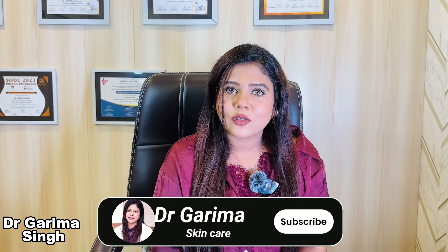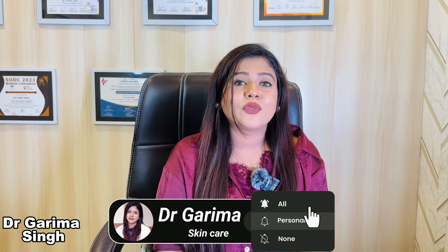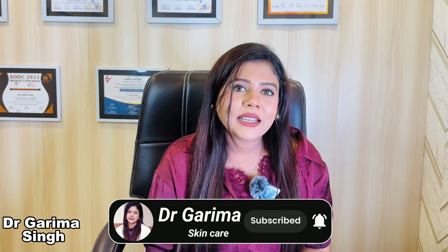I hope this video was informative. If it was, please subscribe to my channel, like my videos, and share my videos with your family and friends. I will get back very soon with my next video where we will talk more about skin and hair. Till then, you can also leave recommendations for my next video and I will try to make that video. Take care.